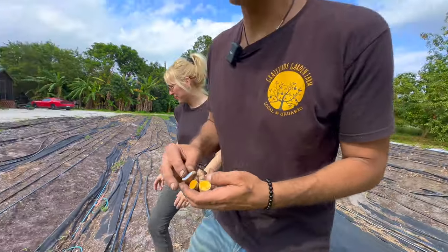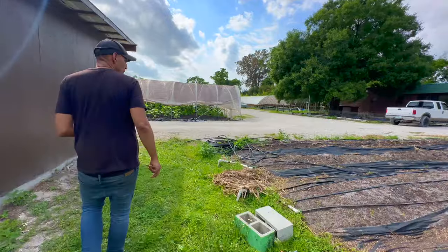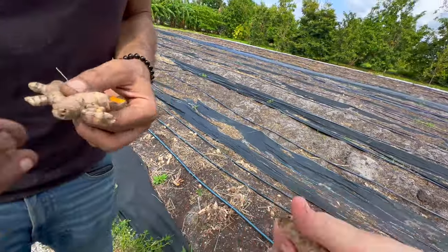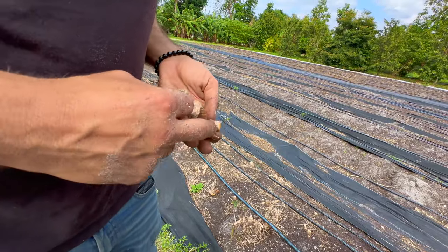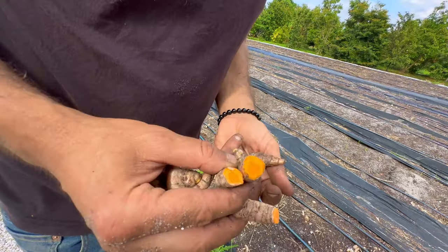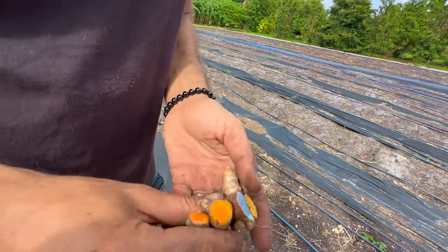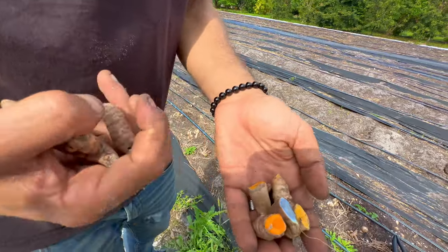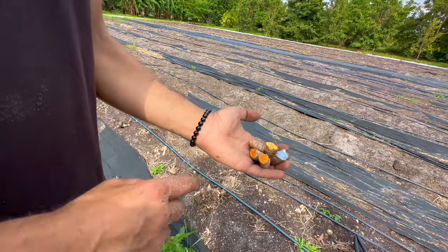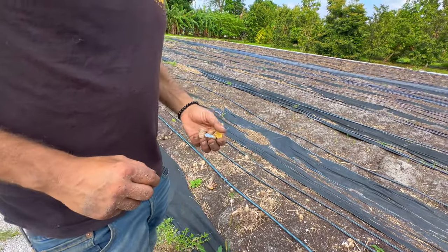We grow four or five varieties of turmeric — we usually grow white also. Let me show you the Hawaiian red. Wow, that one you can really smell as well. See how red it is? It's similar to the Thai but not as strong, and it's sweeter — it's the sweetest one.